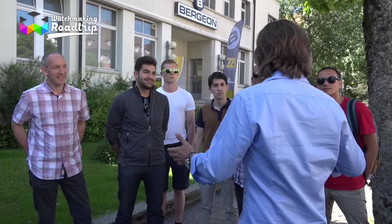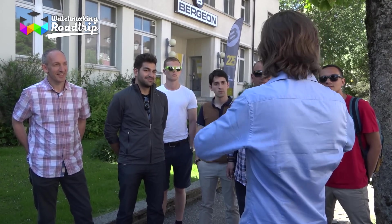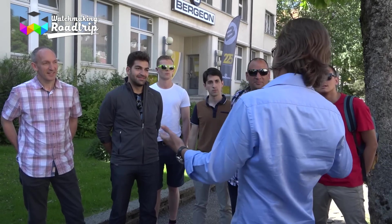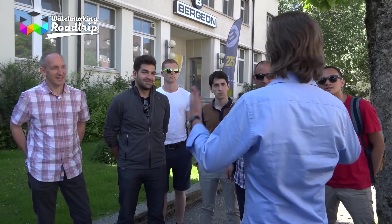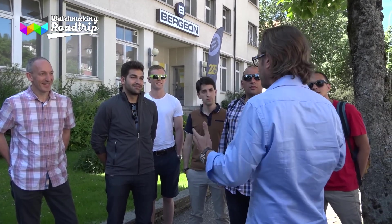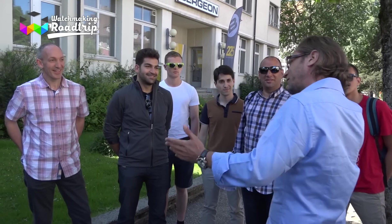So far we've seen places where they make the watches or parts of the watches. Now, obviously, to make all these watches they need special tools. Today we're going to visit people who actually manufacture those tools — and this company is celebrating its 225th anniversary this year. So let's go.